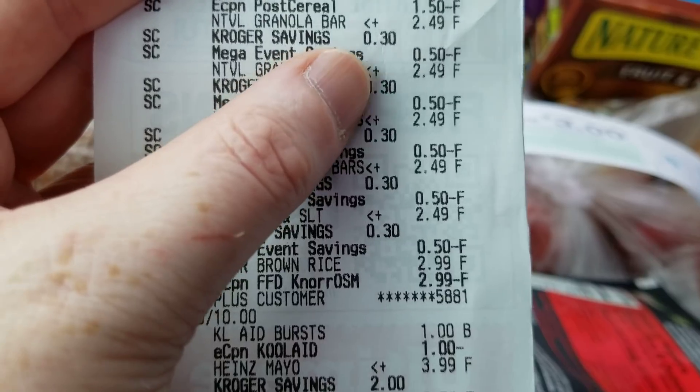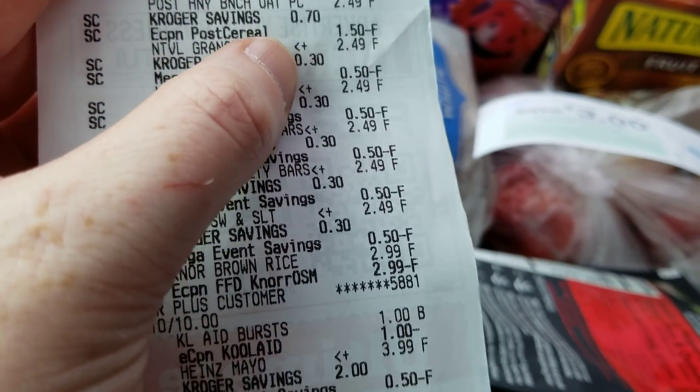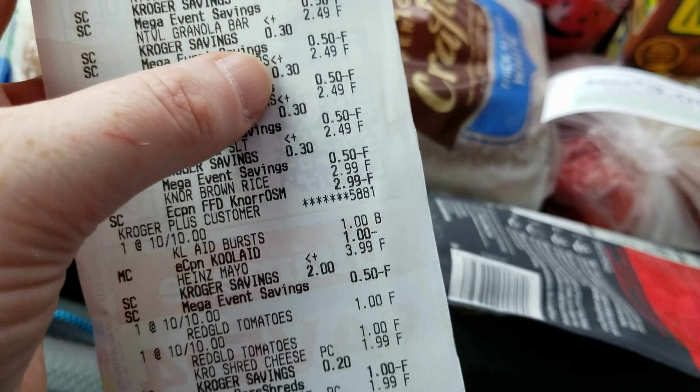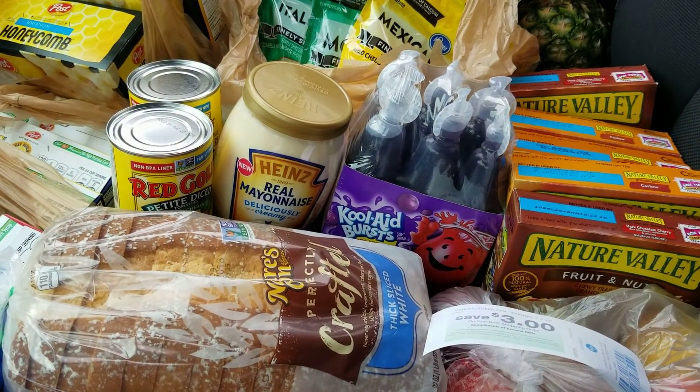The granola bars were $1.99 each after everything. I think I'll get 50 cents back from SavingStar. Okay, that's all — talk to you guys later!